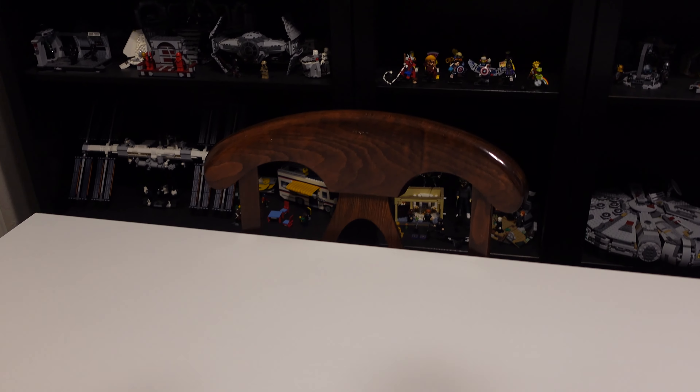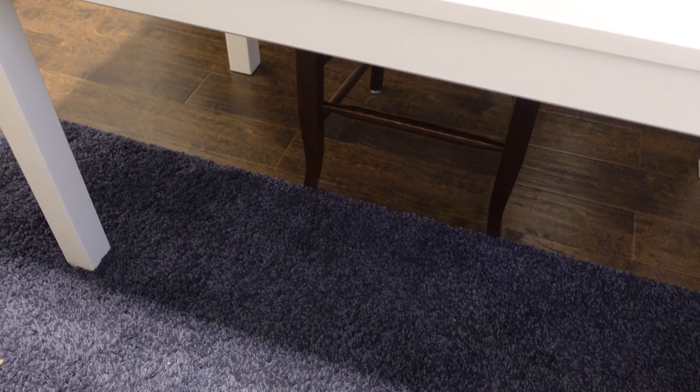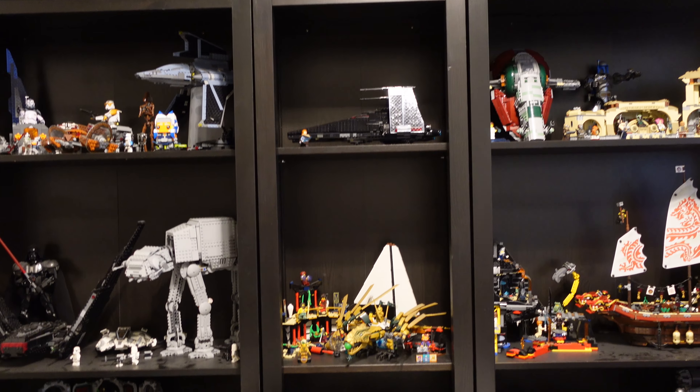In front of all that we have the table where I do all my filming — it's just a white table — and behind it I have a chair where I sometimes sit and do some building. Below it there's nothing really, but sometimes I put stuff there if I just need to get it out of the way.